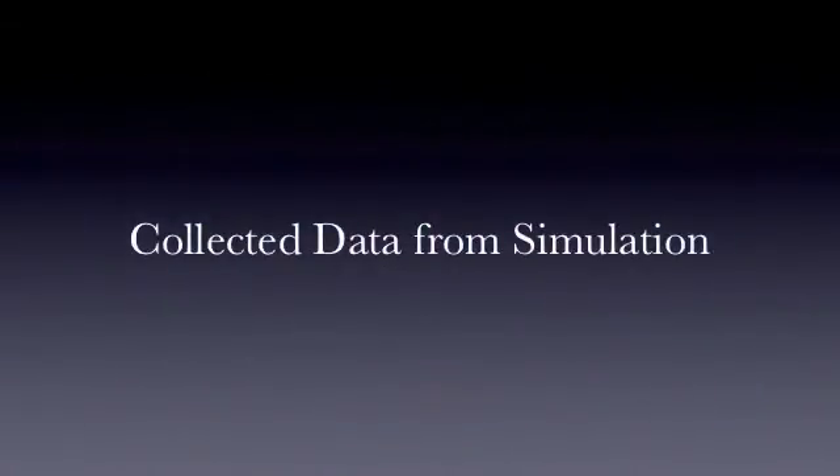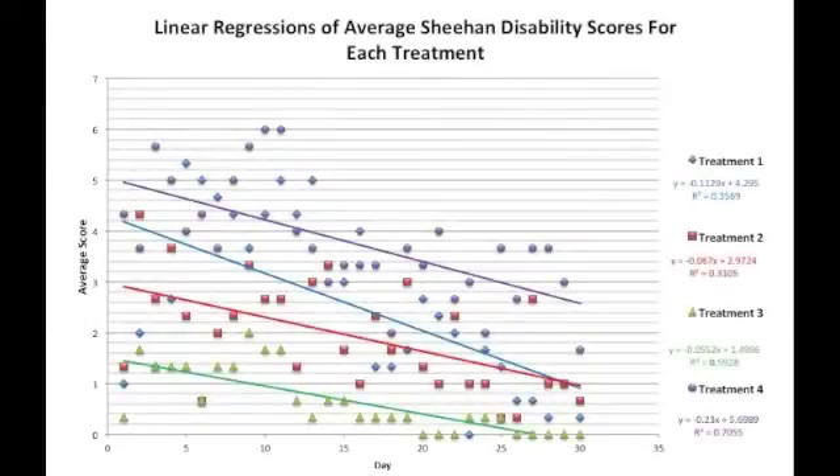Rankings gathered from all four treatments over the 30-day period were analyzed using linear regressions. The graph shows the linear regressions for each treatment over the 30 days. Overall, all treatments show decreases in average Sheehan rankings over time, with the most significant decreases for treatments 1 and 4. Our original prediction that average rankings would decrease over time was upheld. Treatment 1 was hypothesized to cause the most disruption, but this was rejected because treatment 4 was found to cause the most disruption on average. Treatment 4 also showed the most constant decreasing slope and fits best to the linear model, represented by an R-squared value of .7055.